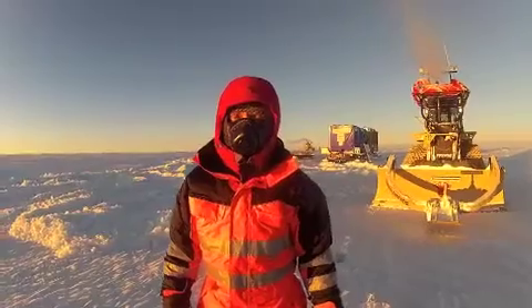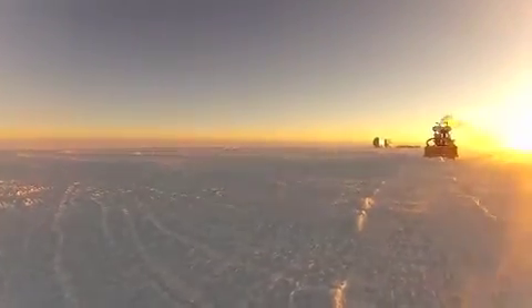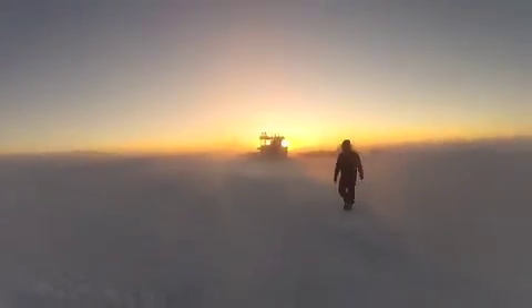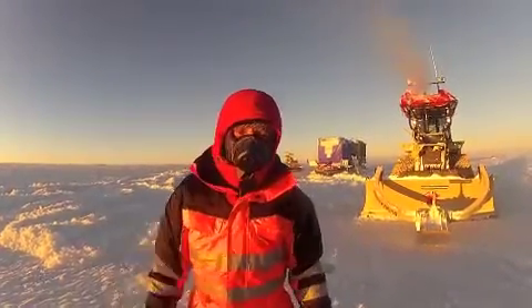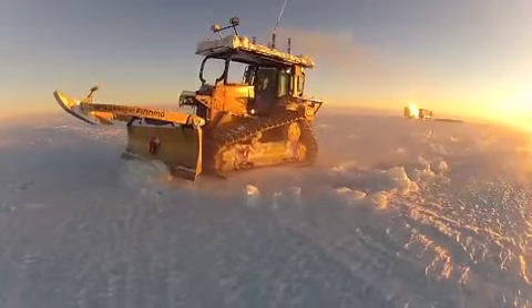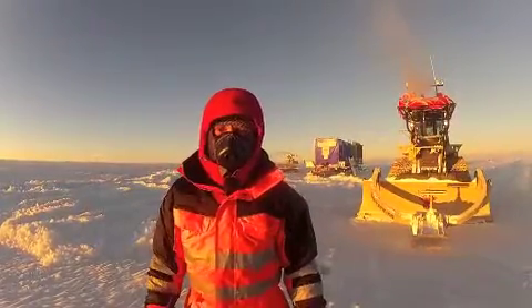We came back onto this blue ice area yesterday and crested this hill, and we're just surrounded by crevassing — it's quite a difficult area. So today we've wrecked a route nearly two kilometres, almost to the edge of the blue ice. We've wrecked that route, and now what we're doing is using the bulldozers just to fill in the crevasses, like we had to do a few weeks ago. We're filling the crevasses, making sure we're happy, all safe.